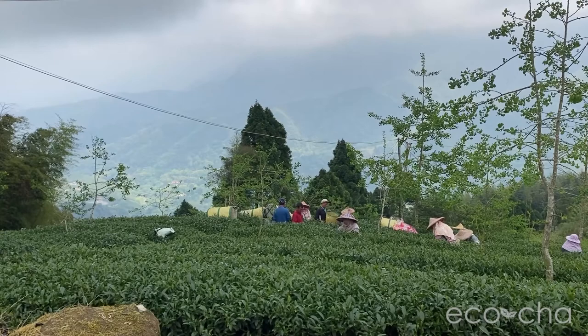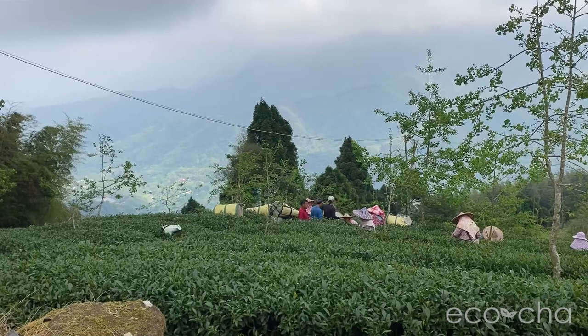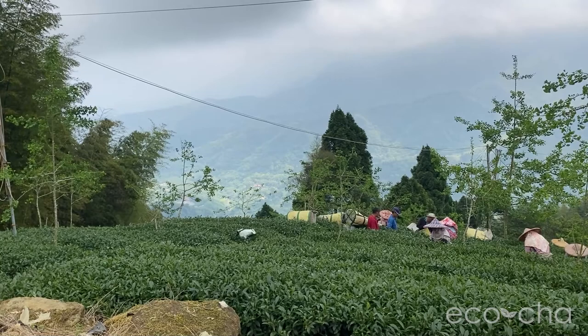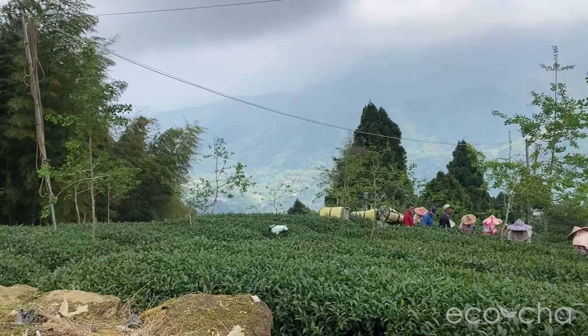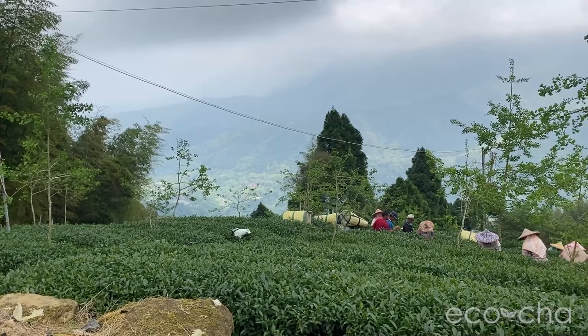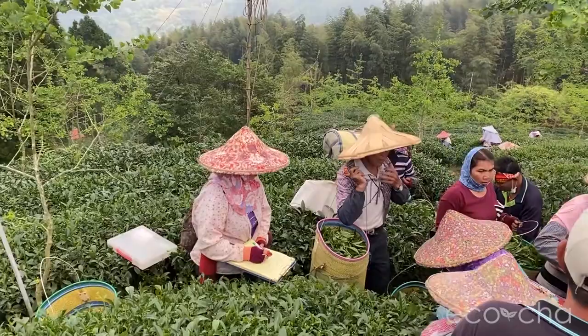The spring crop is mostly on the immature side. The growing season was cooler than usual, and while there was sufficient rain — not too much — the leaves grew more slowly than usual. They don't want to leave the leaves on the trees longer than necessary as they will begin to become tough and fibrous, so they're picking them on the slightly small side. This is ideal, or at least preferred, for High Mountain tea production.